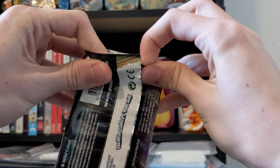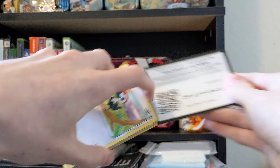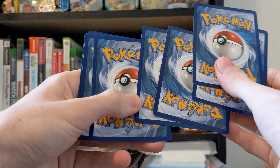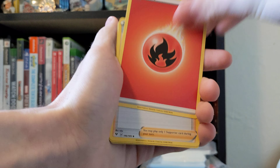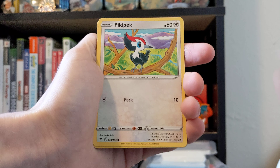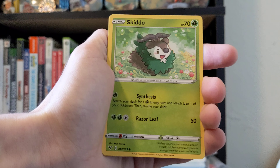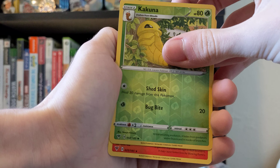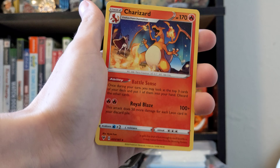The glue is good on this pack. Going through the cards — Alistair, Cramorant, Nessa, Pikipek, Poochiena, Rockruff, Blitzle, Skitty, Kakuna, a reverse uncommon — and what's it gonna be? Ooh, Charizard! Nice. It's not holo, it's not reverse, but it's better than nothing. Very cool.